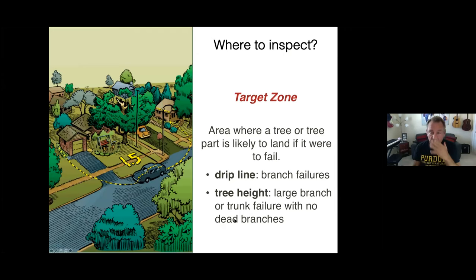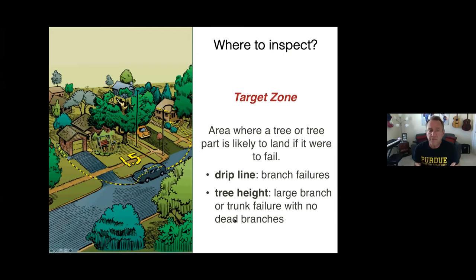Where to inspect? Anywhere within what we call the target zone. If you measure a tree and it's 60 feet tall, what you'd want to do is lay that tree down visually and draw a ring all the way around. Anything within that ring — anything that falls out of the tree or if the tree should fail in whole — those parts are targets. We look under the drip line for branch failures, or the entire tree height should the trunk fail.